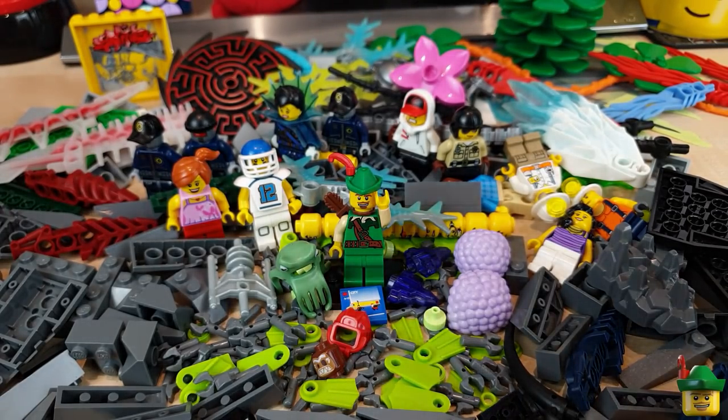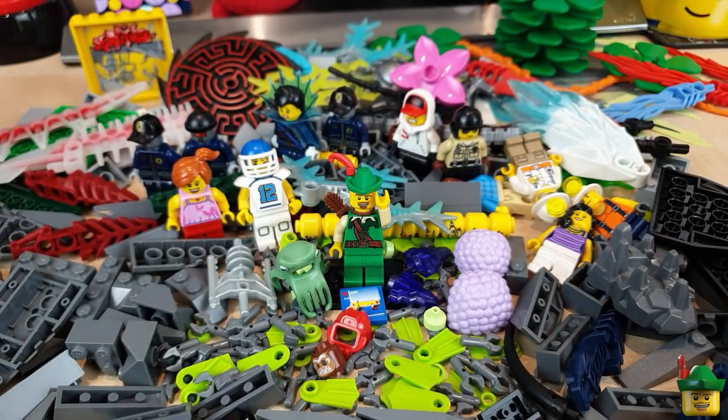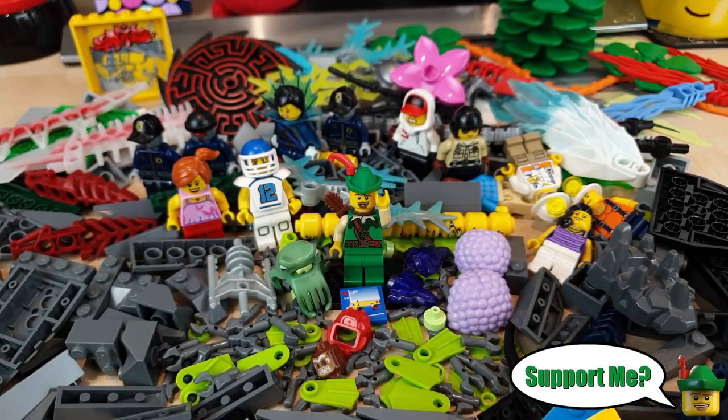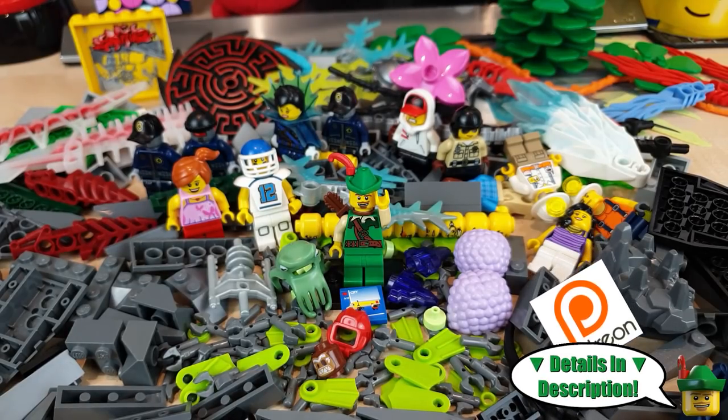If you've got any good ideas that I haven't covered for any of this, do put some suggestions into the comments section. Thank you very much for watching — it is appreciated. Do remember to like, comment and subscribe for more awesome Lego videos. And if you value this channel, there are many ways in which you can support it — do check out the links in the description below. Your support will be very gratefully received.